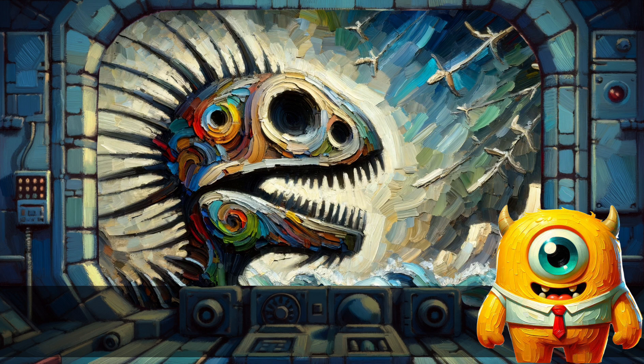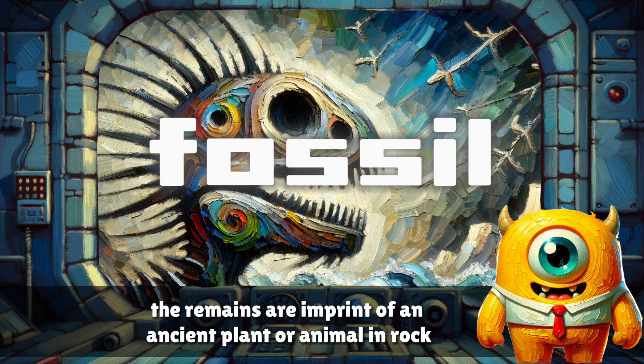Fossil. The remains or imprint of an ancient plant or animal in rock.